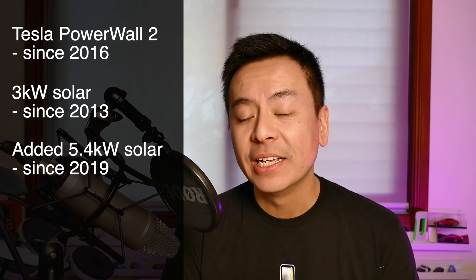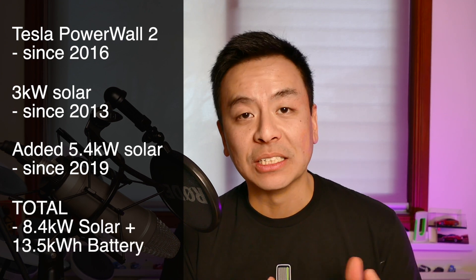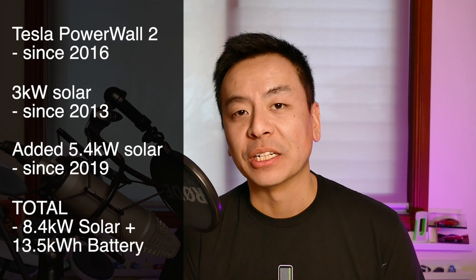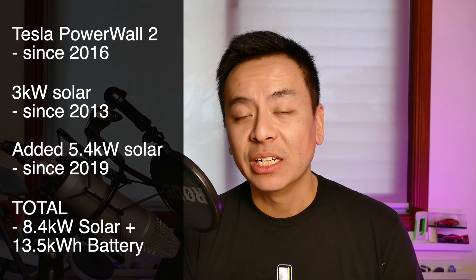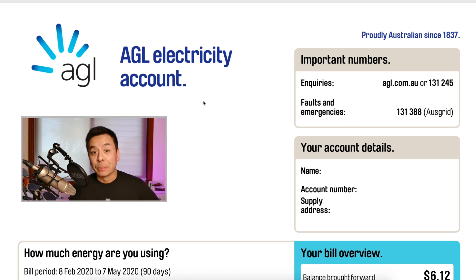The 5.4 kilowatt system was supplied by Solar Array in 2019 and we've had the three kilowatt system for seven years, for a total of 8.4 kilowatts. We live in Sydney, Australia — a family of four with two children. We have a pool which runs a pool pump between two to four hours a day depending on the time of year. This electricity bill covers the period between February and May 2020, which is autumn here in Sydney. I'm with AGL and have been since I got my Tesla in 2016.